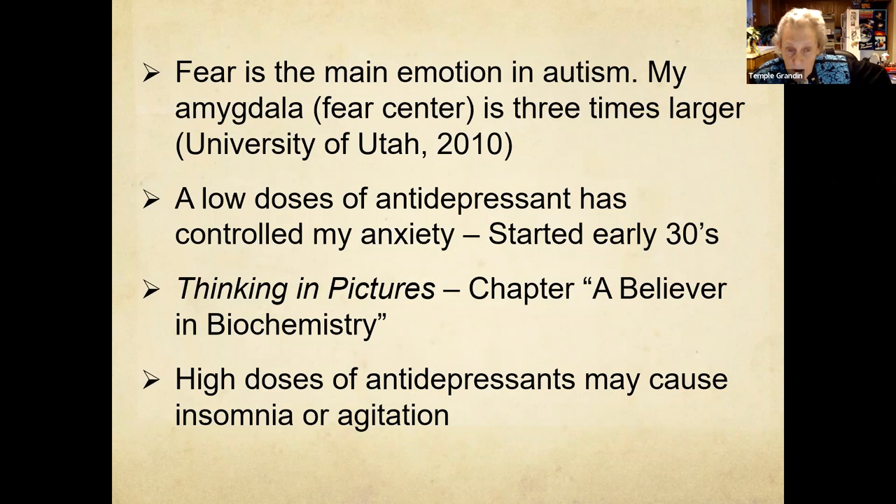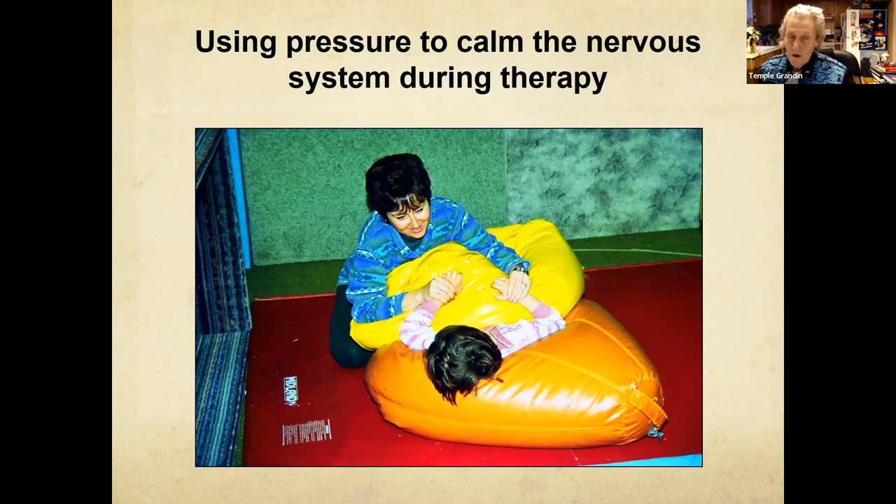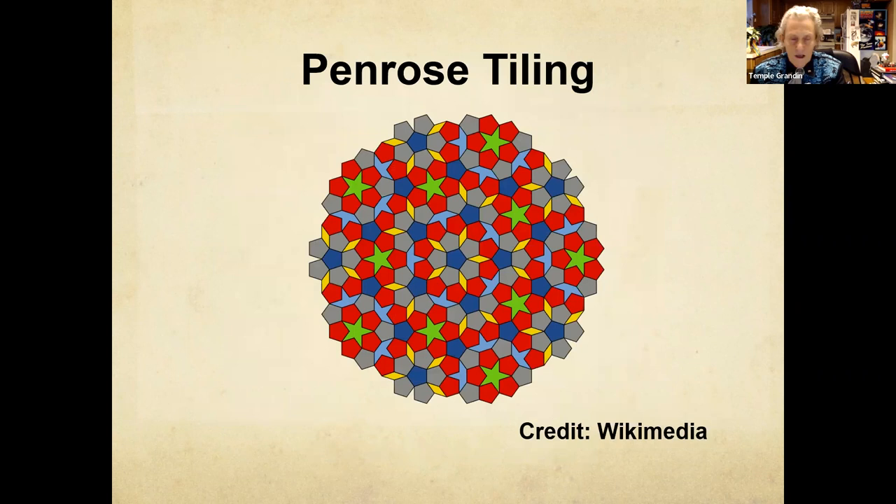With antidepressants, be careful not to give too high a dose — too high a dose of something like Prozac is going to cause agitation and insomnia. Then my squeezing machine — I was desperate for relief. I noticed that cattle calmed down when pressure was applied to them in the cattle chute, so I built one. There are other simpler ways to do pressure — OT and sensory work, that's part of a good program. Show kids interesting things. I got fascinated with an optical illusion room and my science teacher said, 'I want you to figure out how to make it' — they weren't going to tell me how to make it. Stephen Hawking said a very good thing about disability: concentrate on those things your disability does not prevent you from doing well.